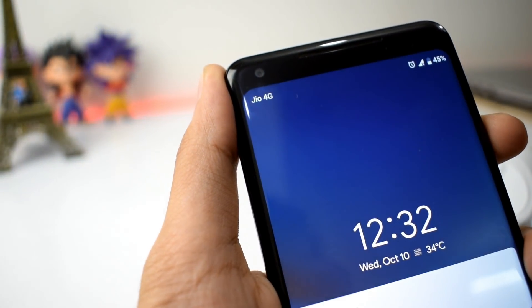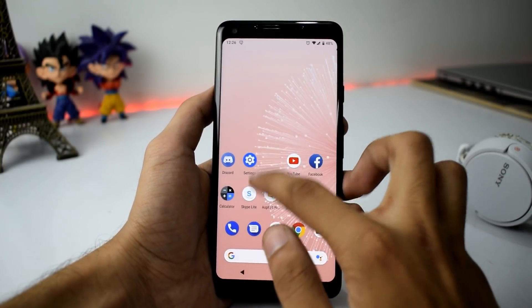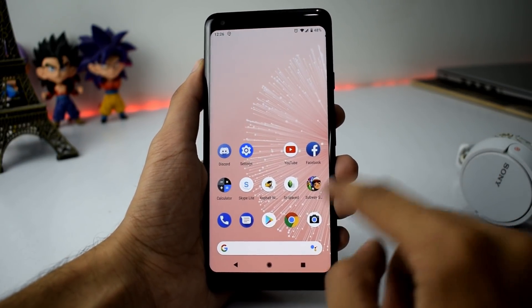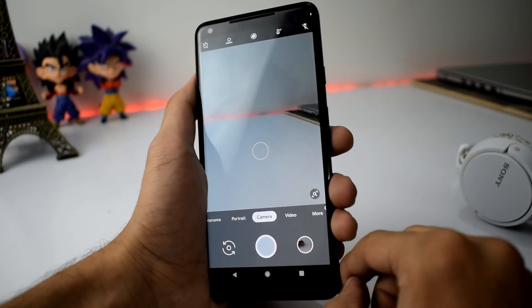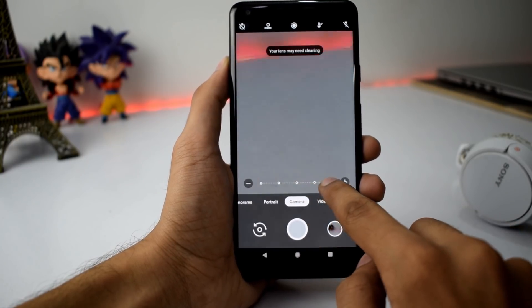The Pixel 3 comes with a brand new iOS-ish camera interface. We have it running on the Pixel 2 XL and the menu looks really nice with tons of options. One thing I really love is the new zoom feature — all you need is just tap on the icon and you can easily zoom.